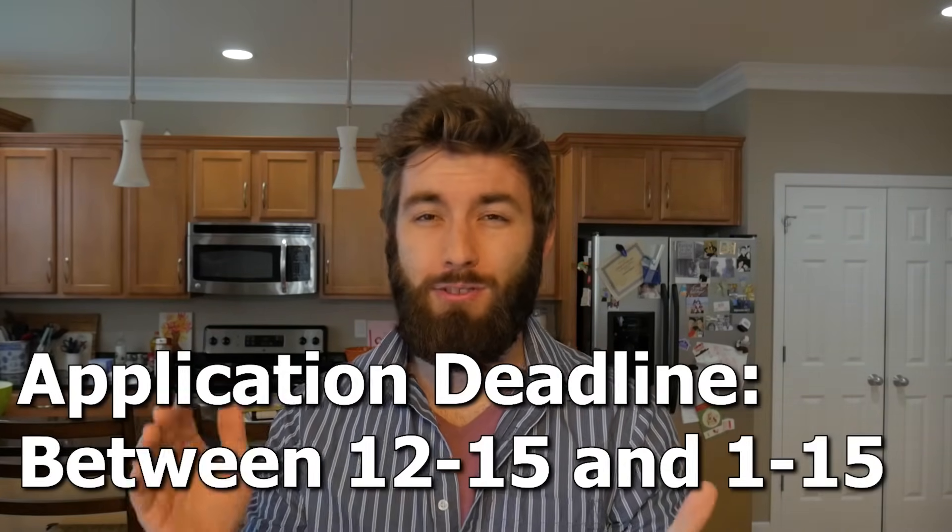Last year the final physics GRE you could take was right before Halloween, and right after that you have to start filling out your grad school applications. Most schools' priority deadlines for grad school admissions fall between December 15th and January 15th, though I've seen some go as late as late February and nothing before December 1st. If you apply after that priority deadline, your application is getting sent to the bottom.